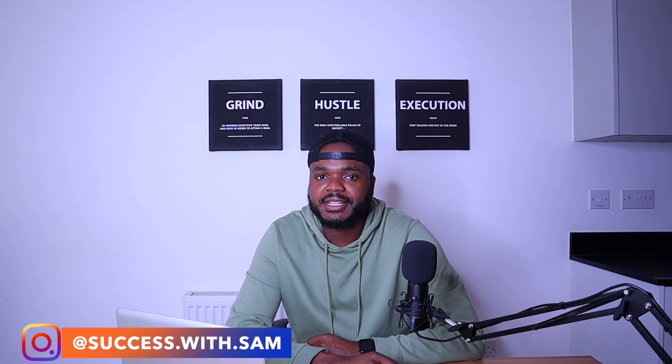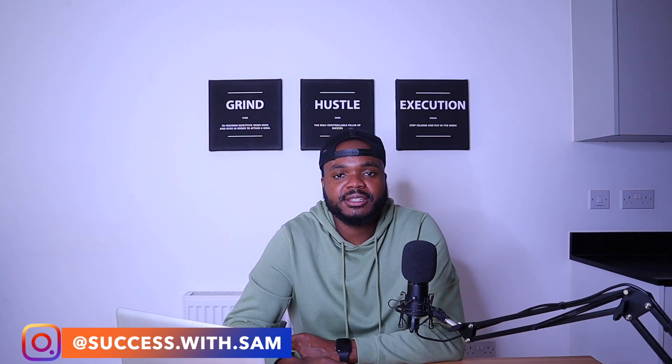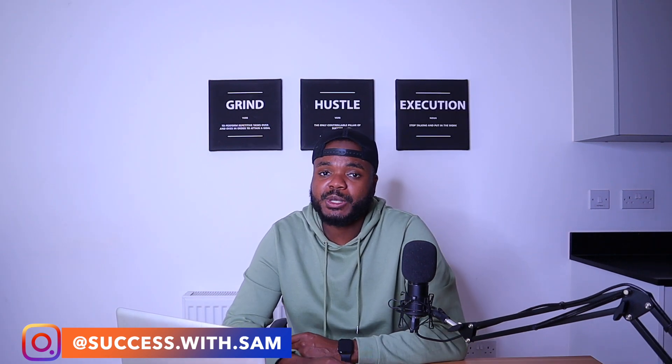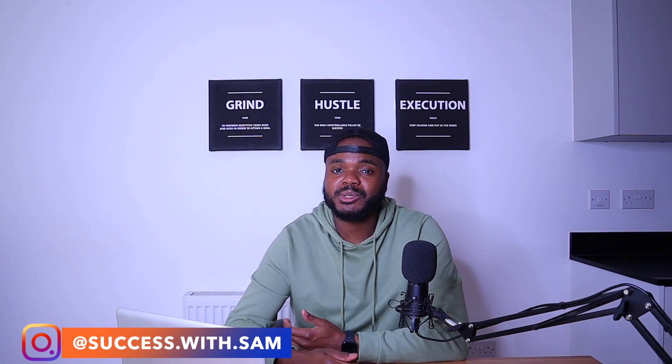Welcome back to my channel. If you're new, my name is Sam. I'm a full-time seven-figure eBay and Shopify seller, and what I do on this channel is help you make money on either eBay or Shopify. Make sure you subscribe down below. In today's video, I'm going to be taking you through 10 winning products that are currently selling well on eBay that you can sell yourself.